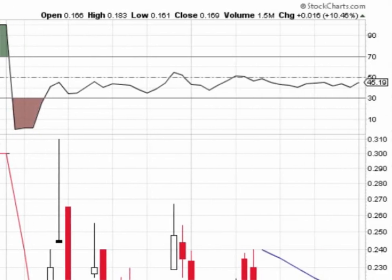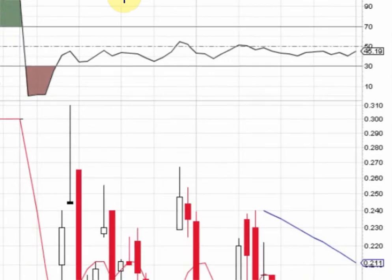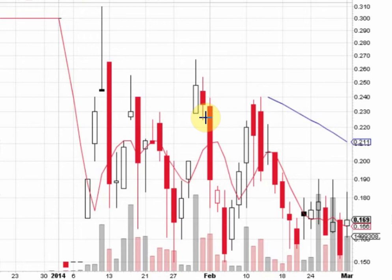Yesterday, SUBB closed up 10% at 169. Low of day, 161. High of day, 183. And we're going to talk about support and resistance.